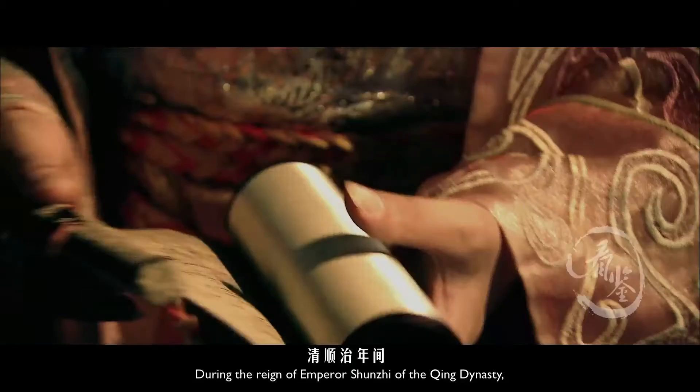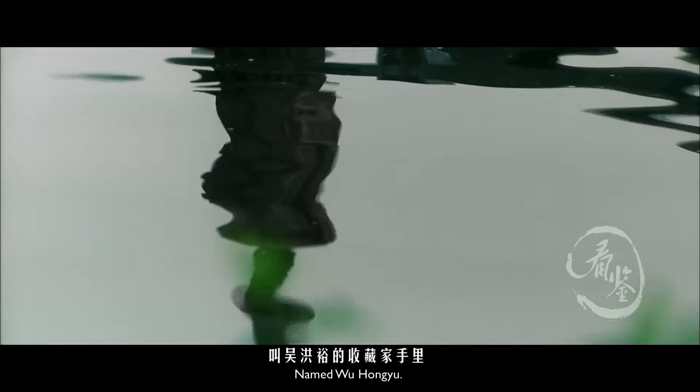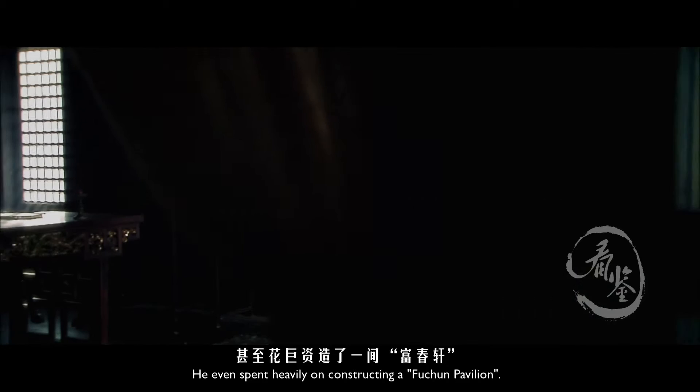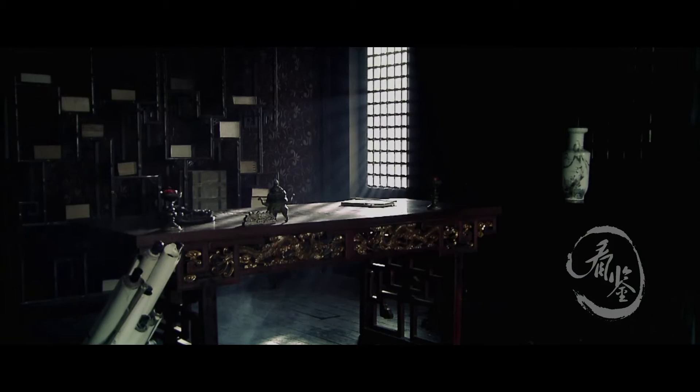During the reign of Emperor Shenzong of the Qing Dynasty, this painting was obtained by a collector named Wu Hongyu. Wu Hongyu was enchanted by the painting 'Dwelling in the Fuchuan Mountains.' He had to see it while dining, and even spent heavily on constructing a Fuchuan Pavilion in his home to house the painting.